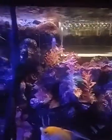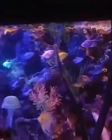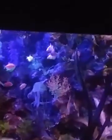Angel fish, some glow fish. They have a blue light in there that makes some of them glow.